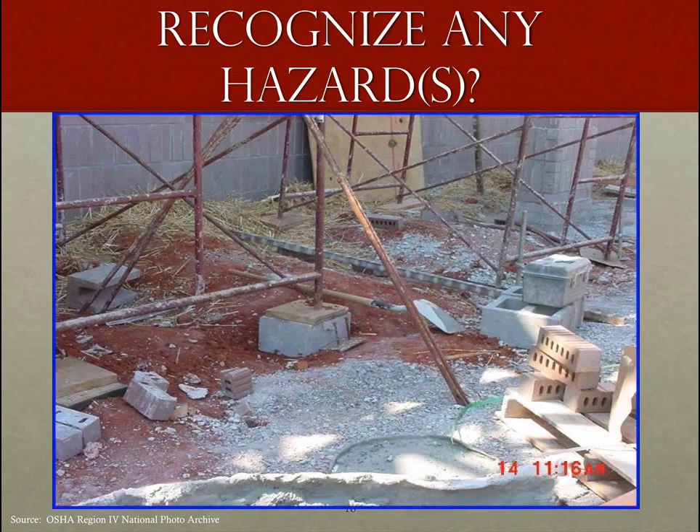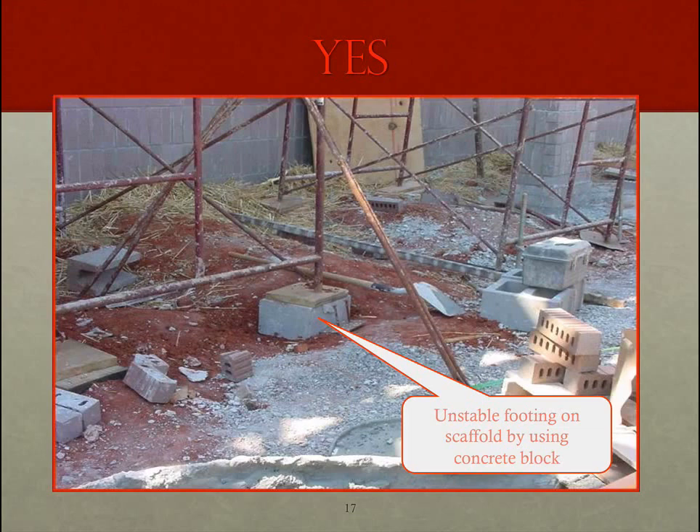We have scaffolding that has been staged on uneven ground in an inappropriate way. OSHA's commentary: unstable footing on scaffolds by using a concrete block. This is so common — we see people using all kinds of different methods and materials to stabilize scaffolding. We must remain cognizant and inspect scaffolding prior to getting onto it, because this could be quite dangerous for anyone who wants to use it.